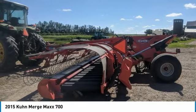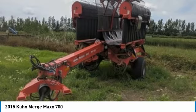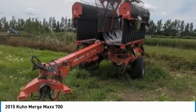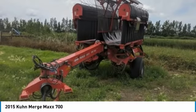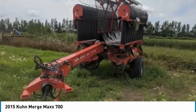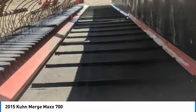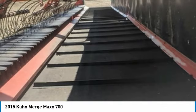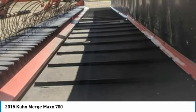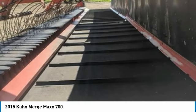This 2015 Kuhn Merge Max 700 Hay Merger is ready to get to work for you. It is field-ready and eager to help you start generating revenue right away. If you appreciate quality equipment at a fraction of the cost, then you owe it to yourself to check out this Hay Merger. Don't miss out on this amazing opportunity — this Hay Merger is priced to sell. Call today for more information on how you can put this 2015 Kuhn Merge Max 700 Hay Merger to work for you.